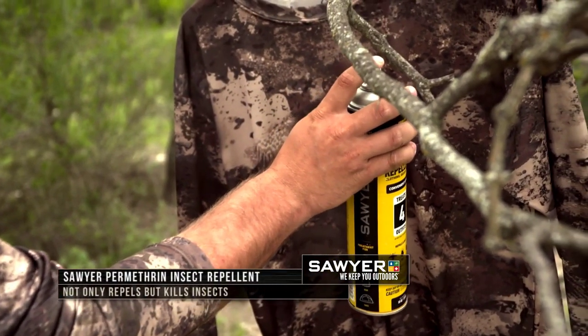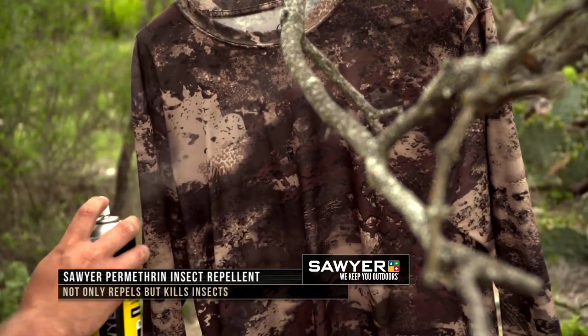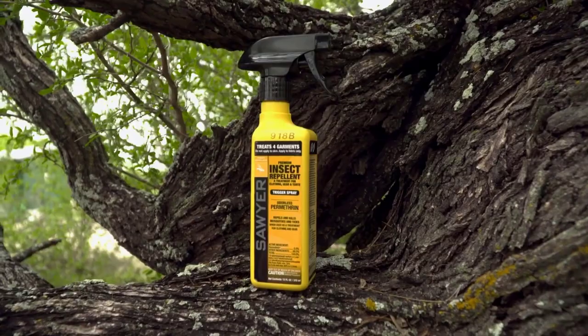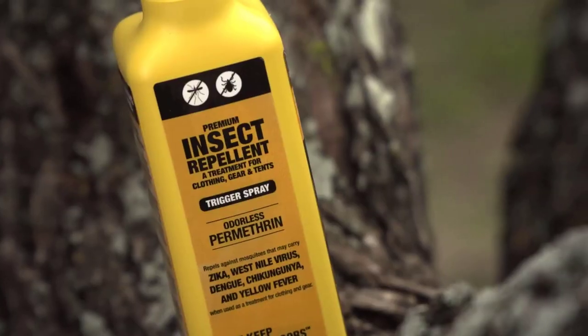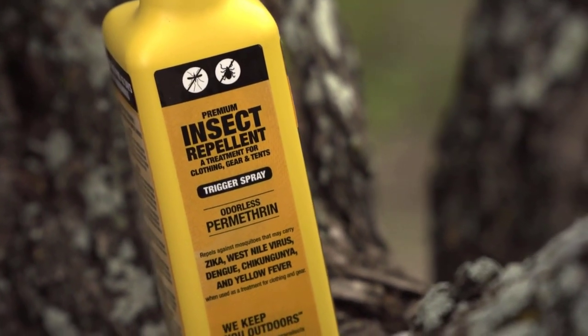Sawyer Permethrin is more than just an insect repellent. It actually kills ticks, mosquitoes, spiders, chiggers, mites, and more than 55 other kinds of insects. Permethrin is also effective against the yellow fever mosquito, which is known to transmit the Zika virus.